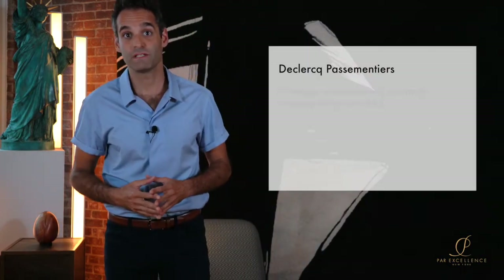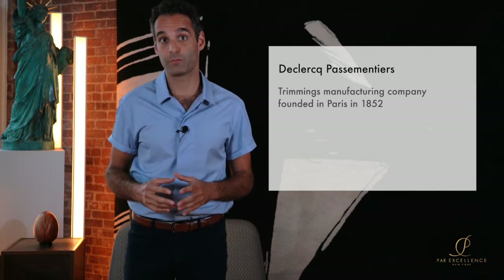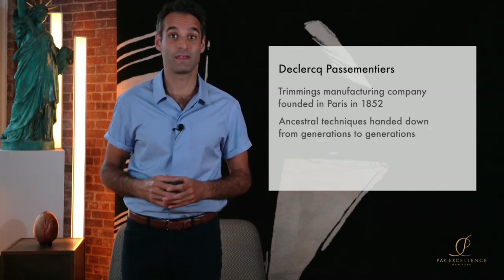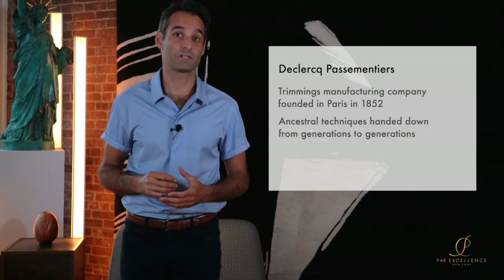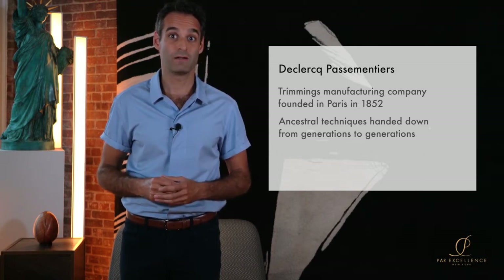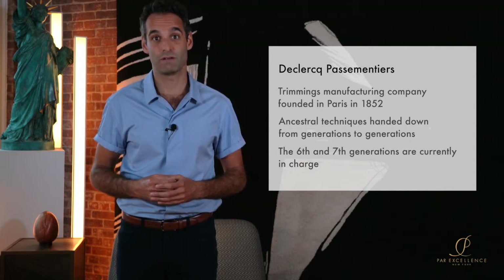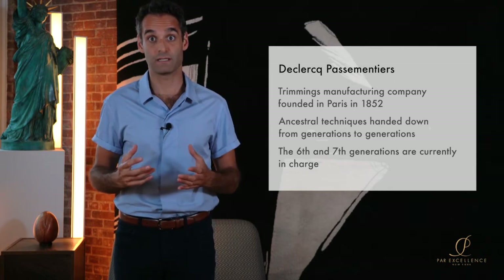The Clerc Passementier is a design and manufacturing company of exquisite trimmings and fabrics and it was founded in Paris in 1852. Generations of craftspeople have handed down their expertise and ancestral techniques, thus continuing the refined traditions of a trade that has become rare. Jérôme and Alice de Clerc represent the sixth generation of this family of trimming makers and they still work according to these traditional craft techniques.